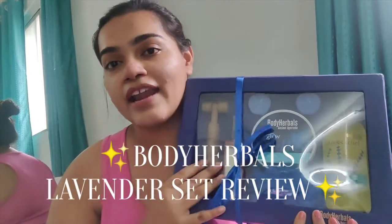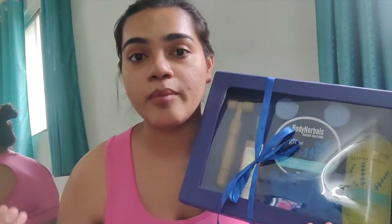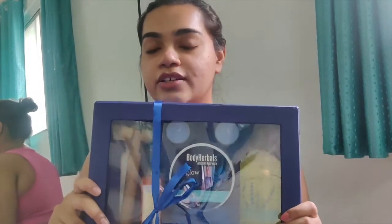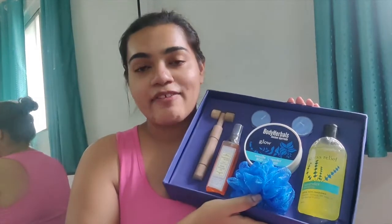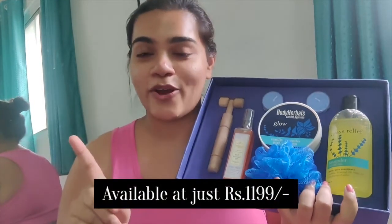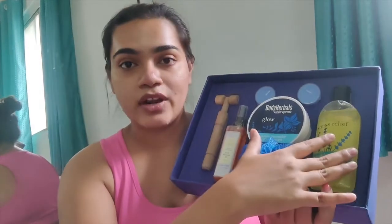They are a brand which is made in India and they have products which use ancient Ayurvedic formulas and techniques to make sure that you pamper your body in the right way. So I got my hands on this incredible set — the lavender kit, which is one of their best sellers and is available at an incredible price right now online.